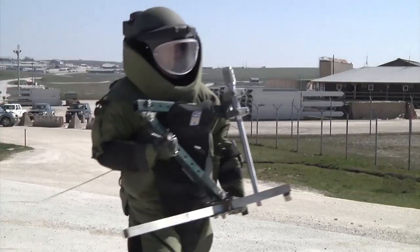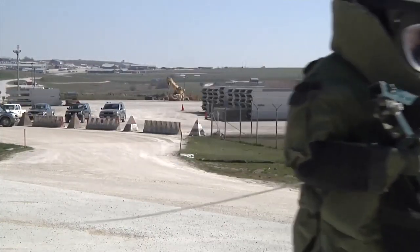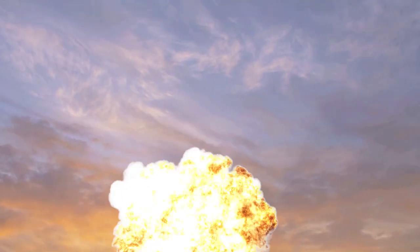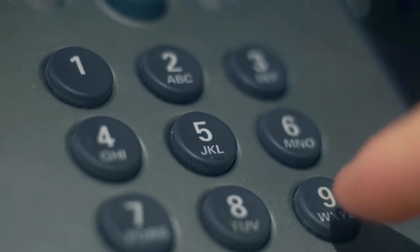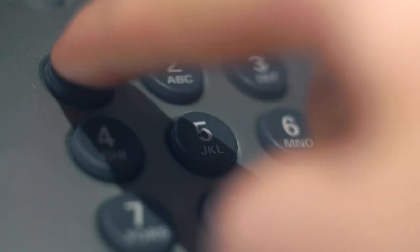The bomb squad declared that the weapon was both live and too unstable to be moved, leaving the team with no choice but to perform a controlled detonation at the scene, which many local residents overheard and also called the police.